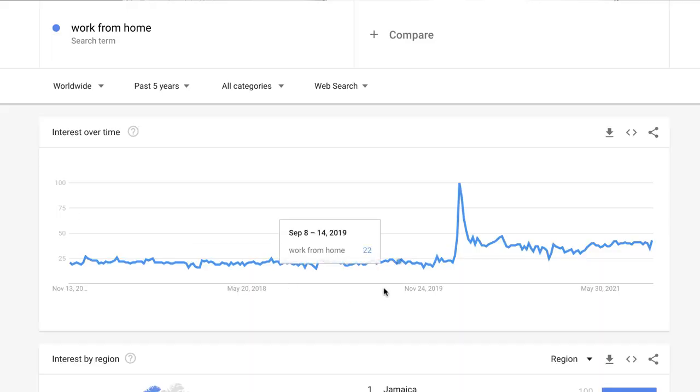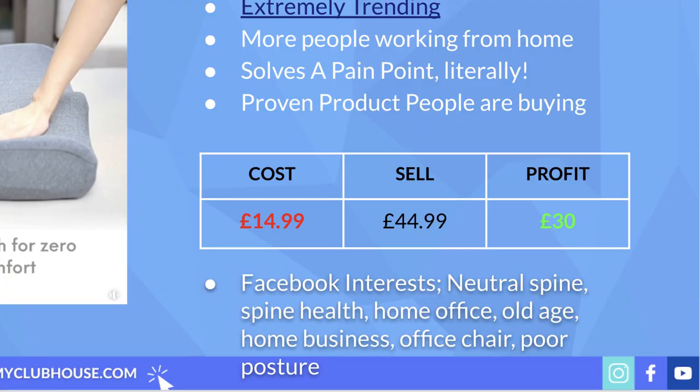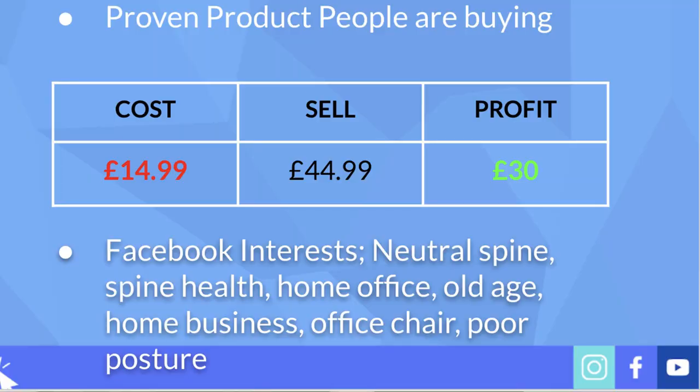Checking the Google Trends info, we can see a spike around March 2020 when COVID was announced and people were forced to work from home, meaning demand is higher than ever. The cost of this product is £14.99 delivered; the average competitor price is around £44.99, leaving a healthy profit margin of £30. That gives a break-even ROAS of 1.5. Recommended interests: neutral spine, spine health, home office, old age, home business, office chair, and poor posture.